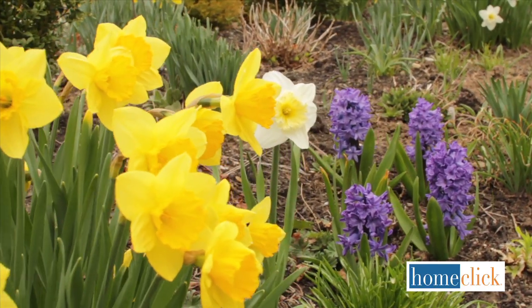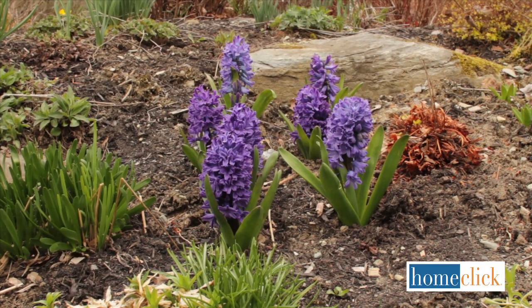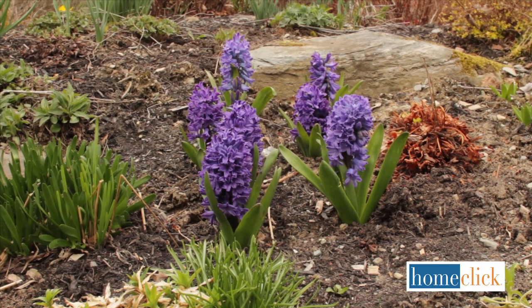Hyacinths are about 10 inches tall, so the best place to plant them is in the front of a flower bed. The bulbs dislike soggy soil, so they should always be planted in a well-drained spot.